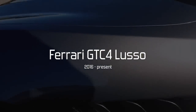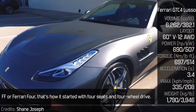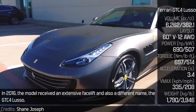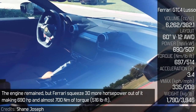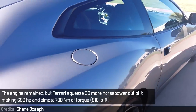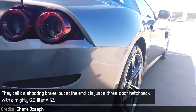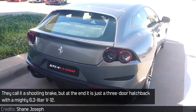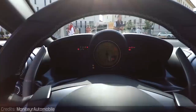Ferrari GTC4 Lusso. Also known as the FF or Ferrari 4, that's how it started — with 4 seats and 4WD. In 2016 the model received an extensive facelift and also a different name: the GTC4 Lusso. The engine remained, but Ferrari squeezed 30 more horsepower out of it, making 690 horsepower and almost 700 Nm of torque. They call it a shooting brake, but at the end it is just a 3-door hatchback with a mighty 6.3 litre V12. This, ladies and gentlemen, is the fastest naturally aspirated hatchback in the world.